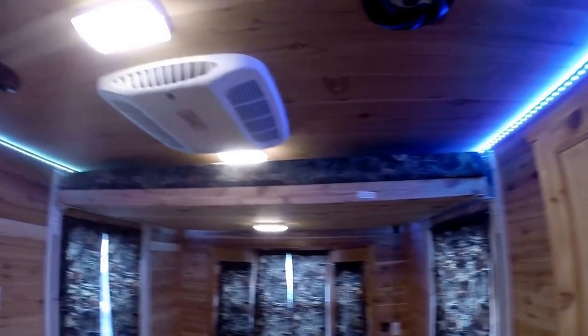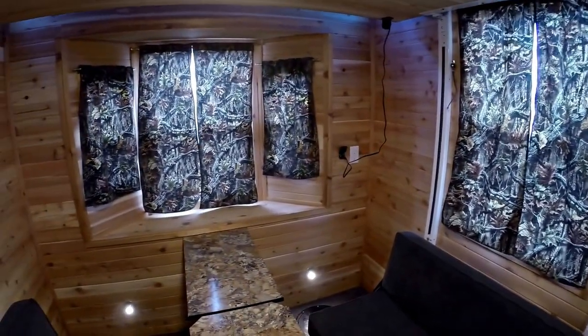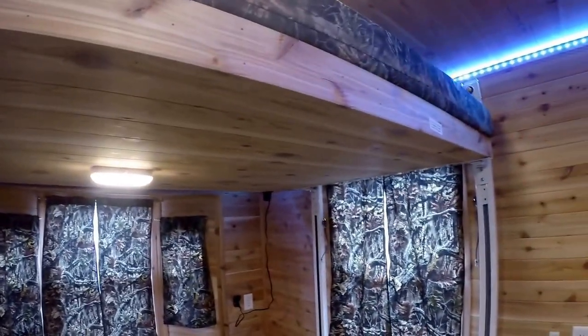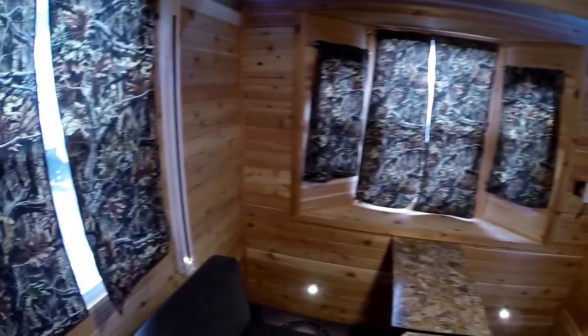We've got our air conditioner and our power bed. Nice bay window in the back. Push a button and that big bed comes right down. Really makes it so you can sleep a ton in here.